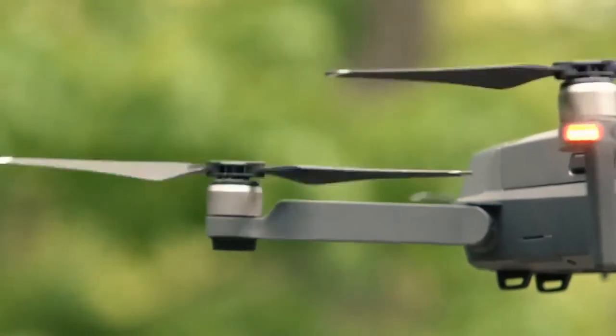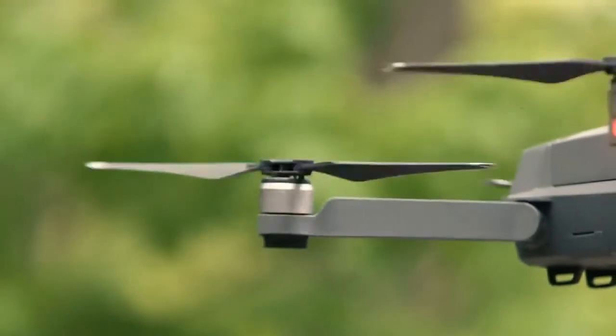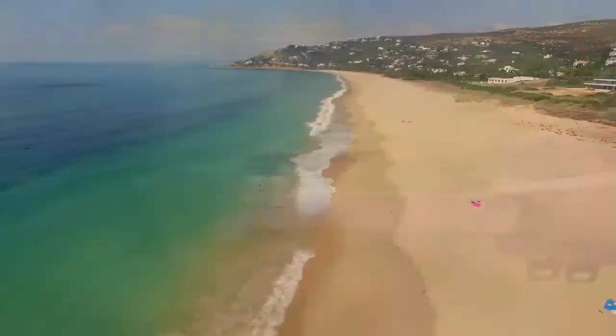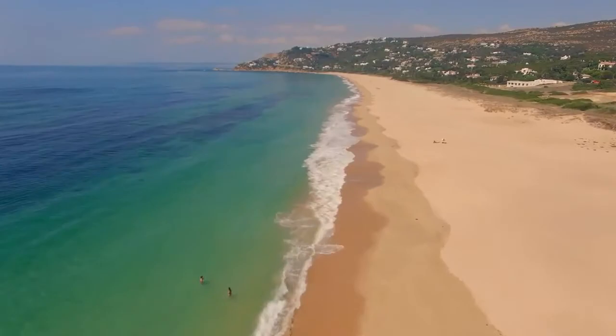It has extended flight time on one intelligent flight battery. Charging at 5 volts 2A provides a maximum flight time of 20 minutes. This drone is supplied with an extra battery which will extend the flight time to 40 minutes, which will bring you double joy time.